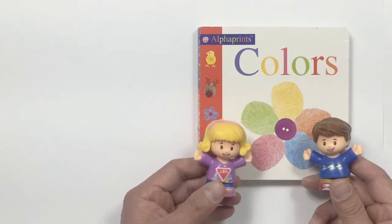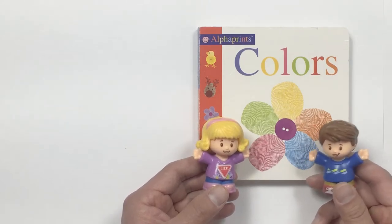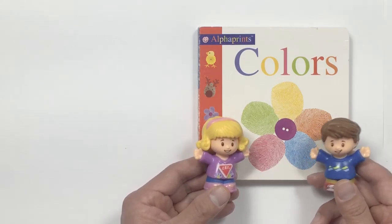I've got the book called Colors. Wonderful. I love colors. Let me help you turn the pages. Okay.